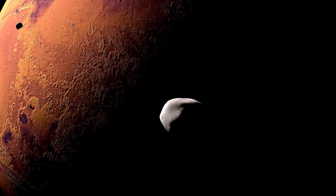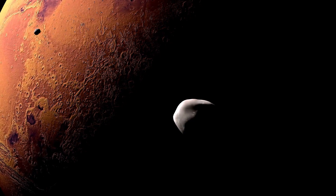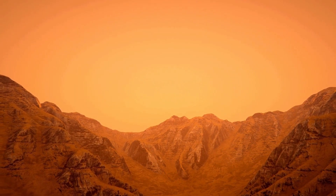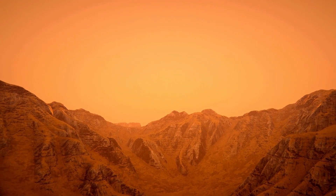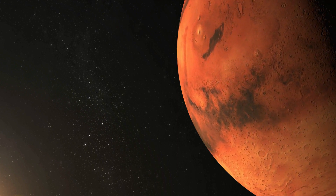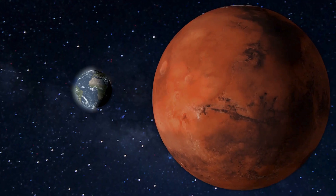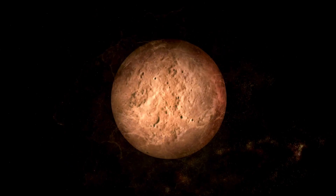Hello everyone! What kind of technology is needed to live on Mars? Let's find out! The dream of establishing a permanent human presence on Mars pushes the boundaries of our technological capabilities. Living on this distant, inhospitable world will require a remarkable array of innovations designed to overcome the challenges of the Martian environment and provide the basic necessities for survival. Let's delve into some of the critical technological areas that will pave the way for humans to not only survive, but potentially thrive on the Red Planet.